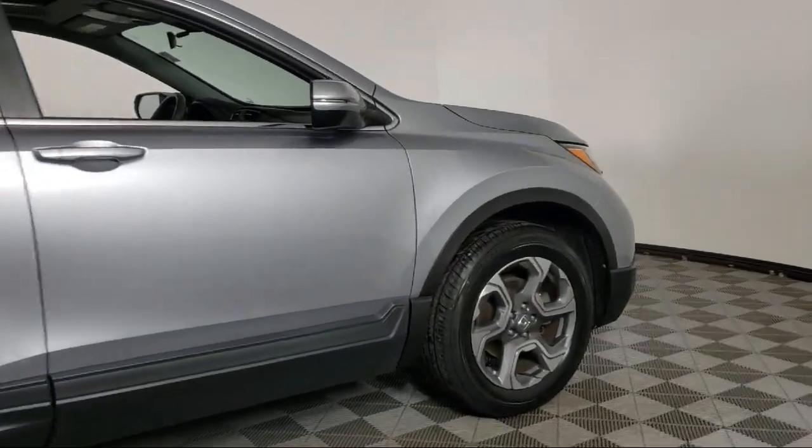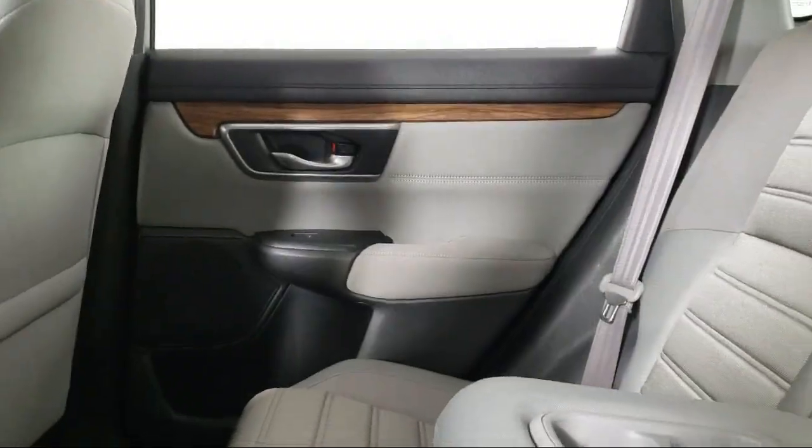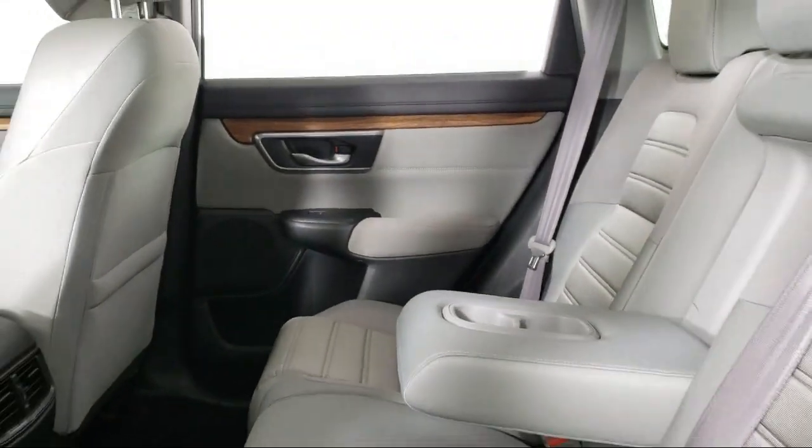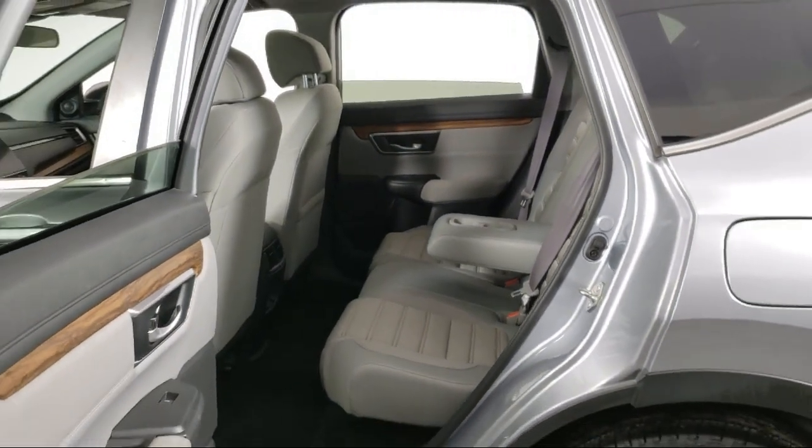It also features auto high beam headlamp control, fully automatic headlights, cross traffic alert, keyless entry, dual front side impact airbags, and has less than 25,000 miles on the odometer.